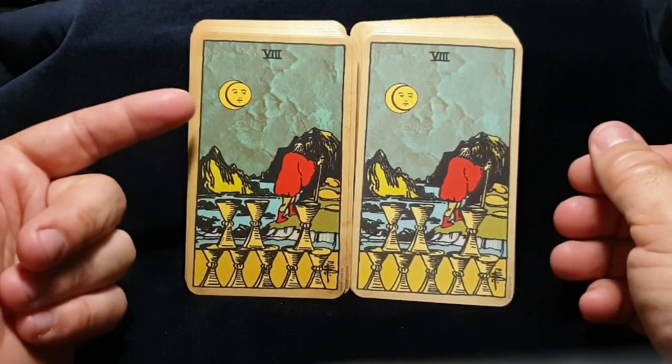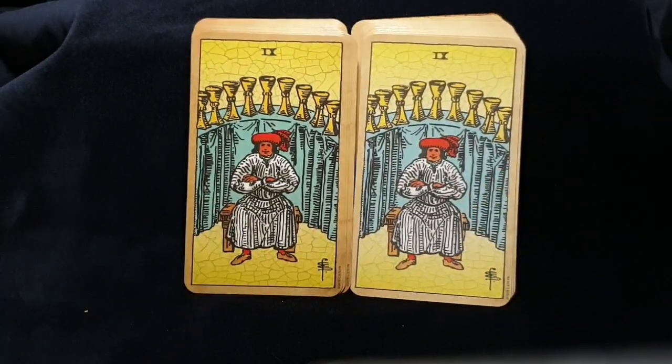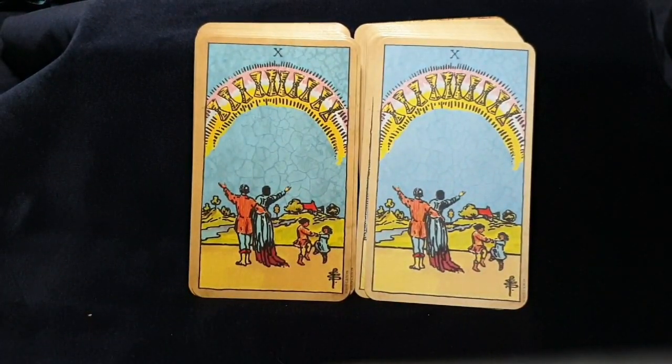I'm also going to put in Melissa and Renee — they've both done reviews of this deck and I love their reviews. I'm going to put their information in now for you to check out what they've said about the deck.